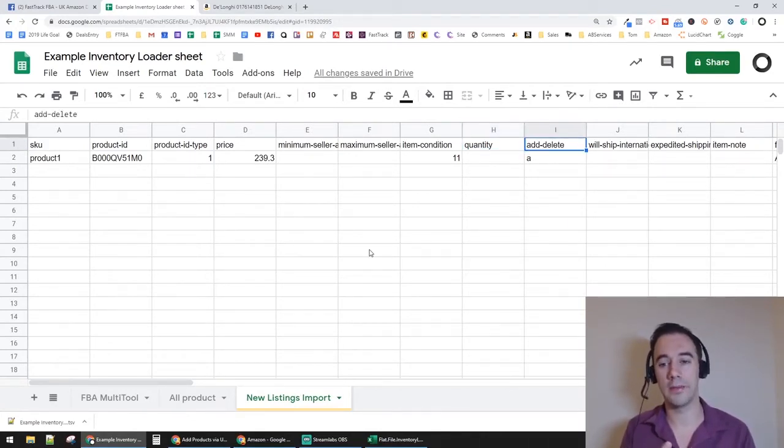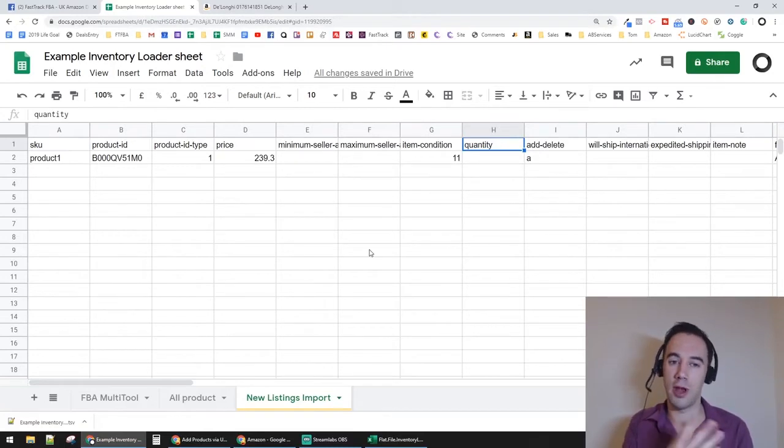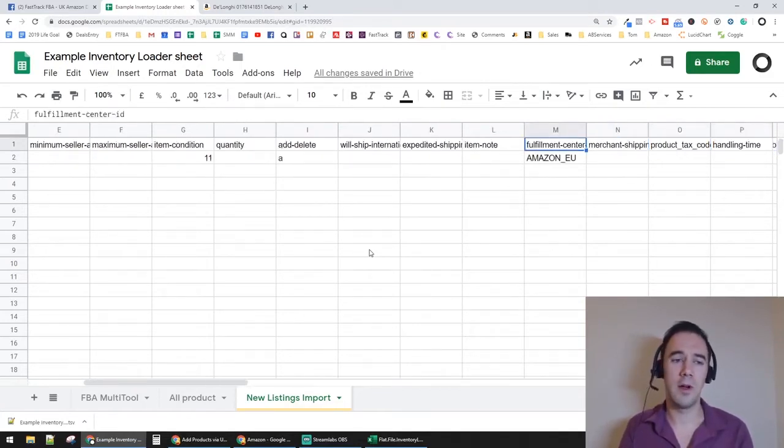Quantity we leave completely blank — and here's why. Right now we're not trying to ship anything; we're just creating the listings in Seller Central. Once the listings are created we can create shipments against them. With 10, 15, or 20 SKUs, doing it manually is a pain, whereas this way you can bulk upload 100 at once. Add/Delete is set to Add.